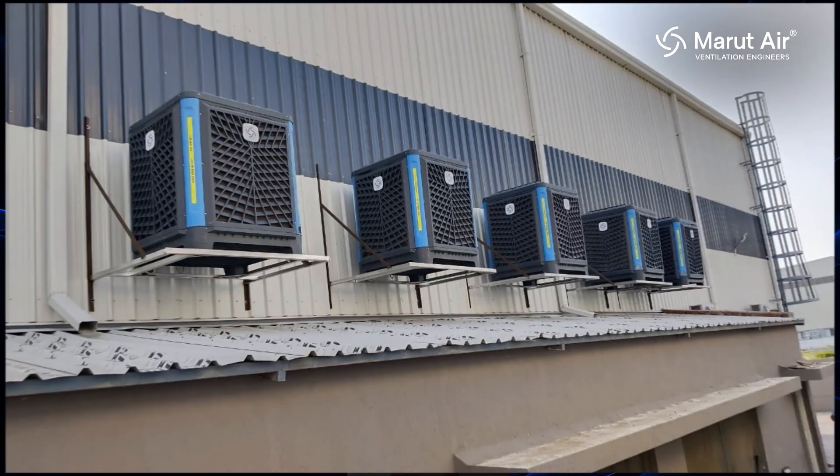If you want to reduce the temperature inside the building, we need to incorporate Maru industrial air coolers. Maru industrial air coolers will give filtered cool air inside the building. After giving the cool air, we will circulate it with the help of HLS fans, eliminate the hot air from the building with the help of exhaust fans, and incorporate fresh air inside the building with the help of industrial louvers. This is a perfect solution for the plastic industries.